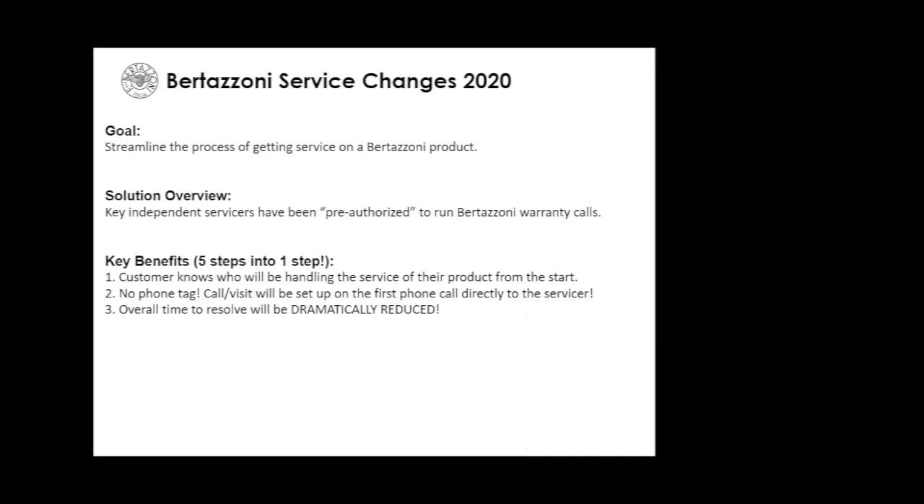One more item: in the last couple months we've made great changes to the service policy. In the past, it was a long, tedious process — a service call had to be sent into Bertazzoni, who would forward it to the service company, who would then try to contact the homeowner, sometimes taking several days. We're now allowing customers and dealers to go directly to authorized service companies, eliminating the back and forth. This should dramatically improve the time frame to get a service call completed. Contact your Milestone sales representative for more information on who to reach out to from a service standpoint.